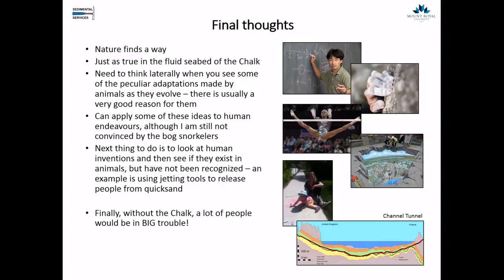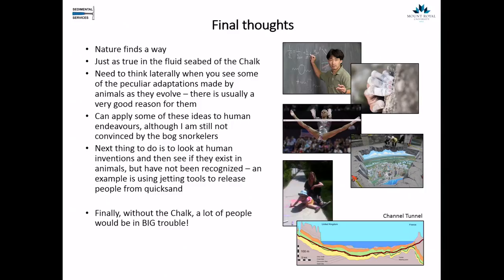And finally, without the chalk, there would be a lot of people in big trouble — climbers would have difficulty, gymnasts would be falling off bars a lot more, and pavement artists would really struggle without chalk. And my daughter would also have some very long summers if she didn't have chalk. Thank you very much.